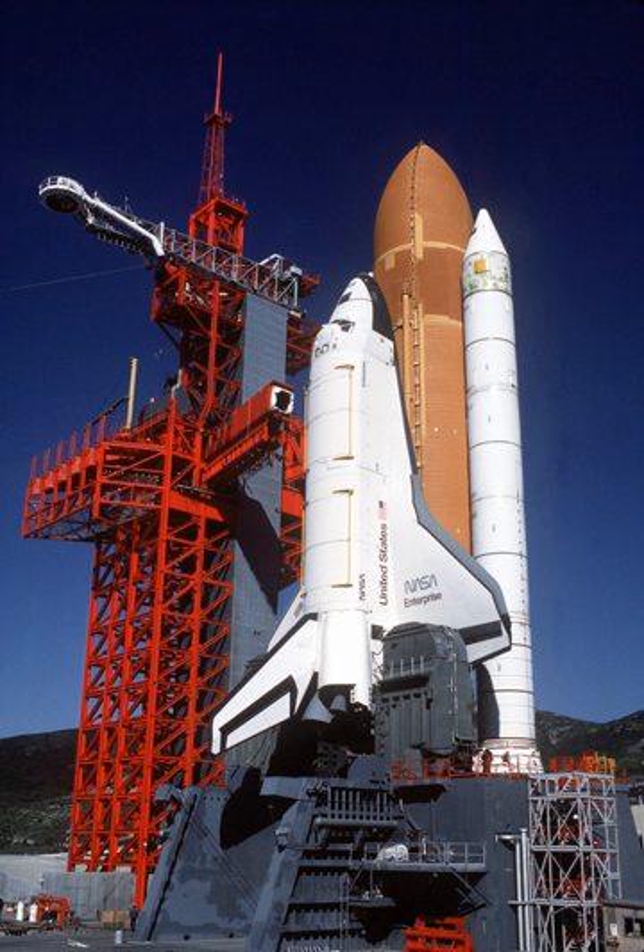On November 18, 1985, Enterprise was ferried to Washington, D.C., where it became property of the Smithsonian Institution. In December 2011, it was moved again and became the property of the Intrepid Sea, Air and Space Museum in New York City.